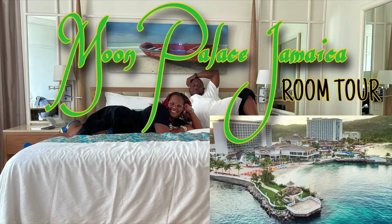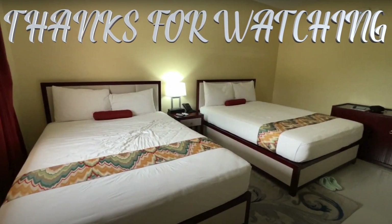This hotel is not an all-inclusive like the Moon Palace we stayed at previously, but it is a nice hotel if you just want to come, relax, and see the sights of Jamaica without necessarily depending on staying at the hotel most of the time. So far this is a good option. Just don't bring an American Express card — they don't take it. But guys, we'll see you in the next video. Thank you so much for watching. Bye!